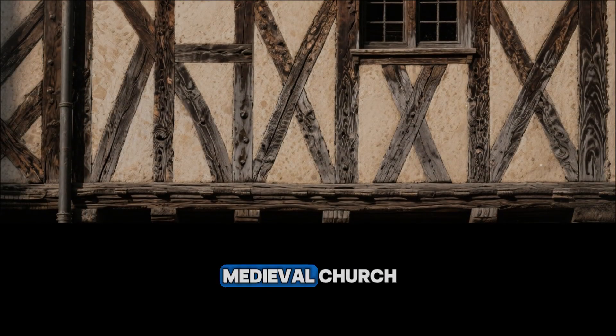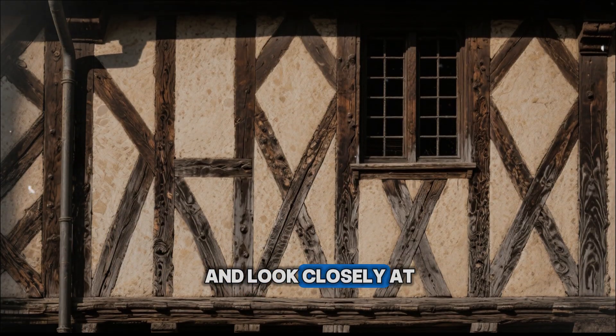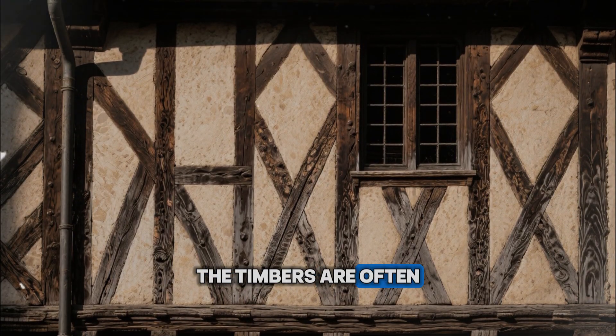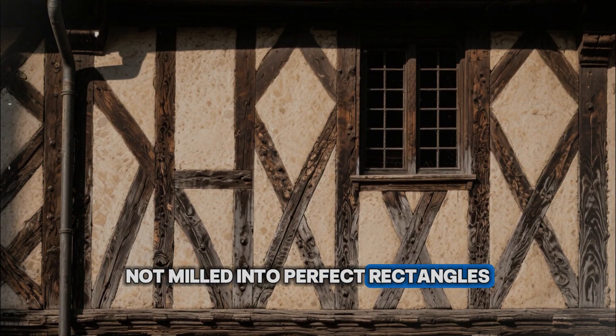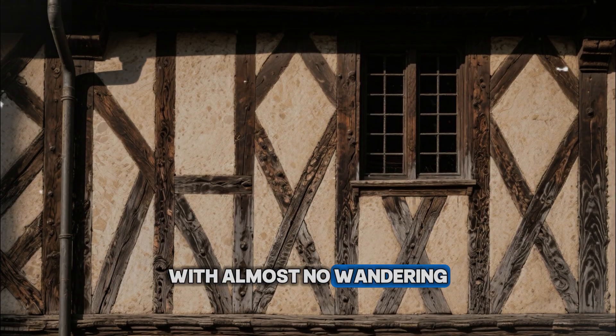If you visit a medieval church, barn, or timber-framed house, and look closely at the beams, you see clues. The timbers are often slightly irregular, not milled into perfect rectangles. The grain lines run straight from one end to the other, with almost no wandering.